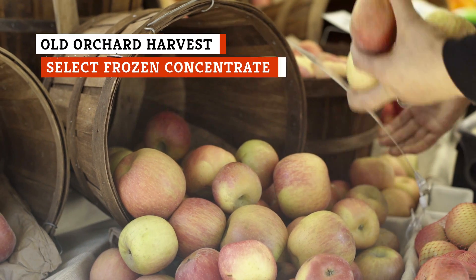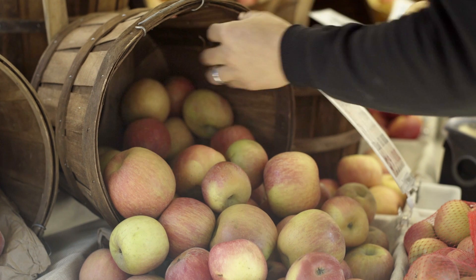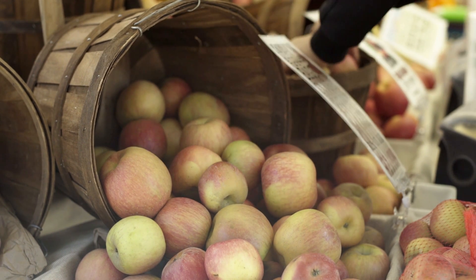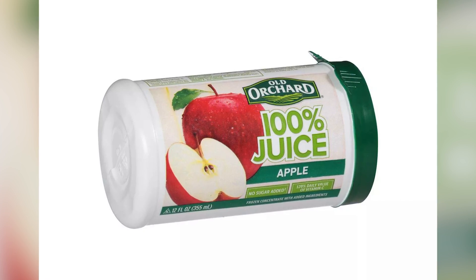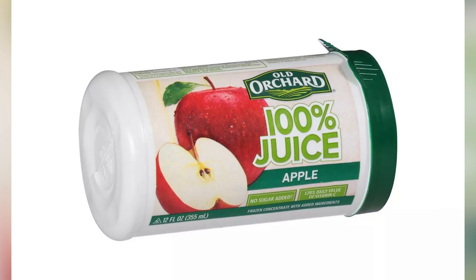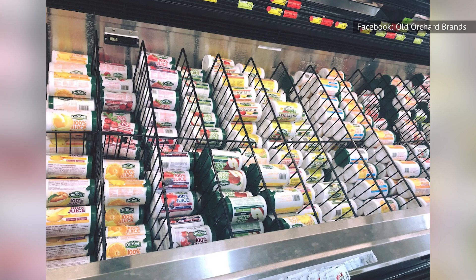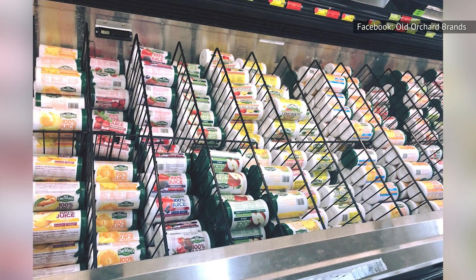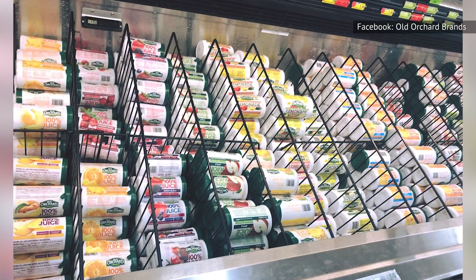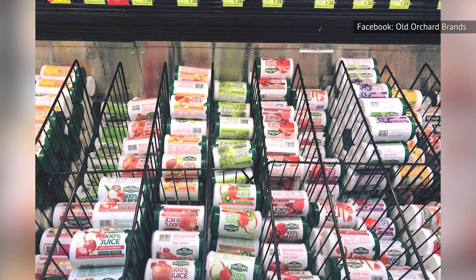When selecting an apple juice, you're probably expecting apples to be the main ingredient. Sometimes it's water, but apples should at least come second. In Harvest Select Frozen Concentrate, however, the top ingredient is water, and the second ingredient is high-fructose corn syrup. Additionally, this concentrate only has 10% juice, so it's not going to give you a fresh, real apple flavor if 90% of its content comes from somewhere other than an orchard.